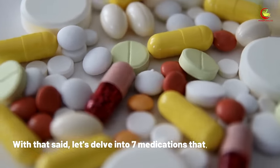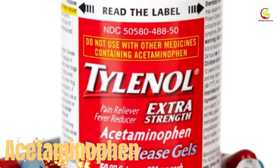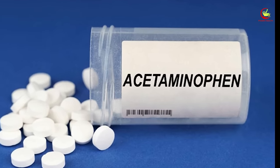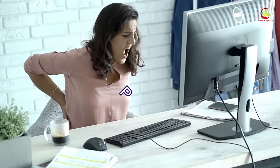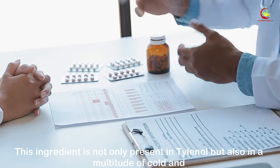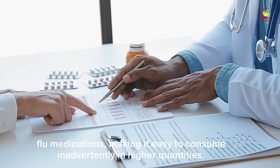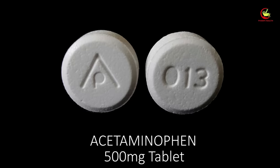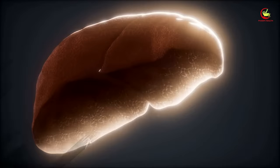Number one: acetaminophen. Acetaminophen, often recognized by the brand name Tylenol, is a commonly used over-the-counter drug known for its effectiveness in relieving pain and reducing fever. This ingredient is not only present in Tylenol but also in a multitude of cold and flu medications, making it easy to consume inadvertently in higher quantities. While it's generally harmless at the suggested dosage, consumption beyond the recommended levels can have serious repercussions on the liver.